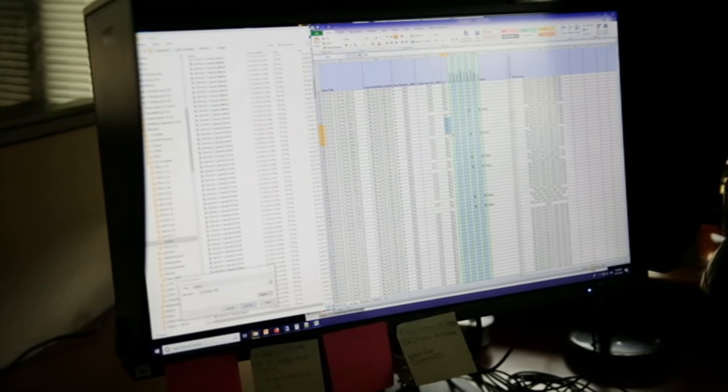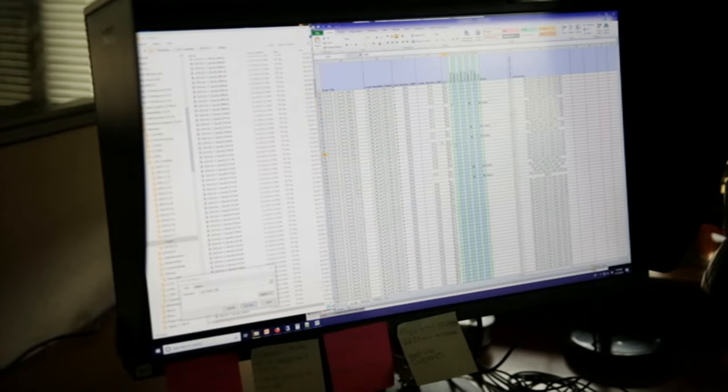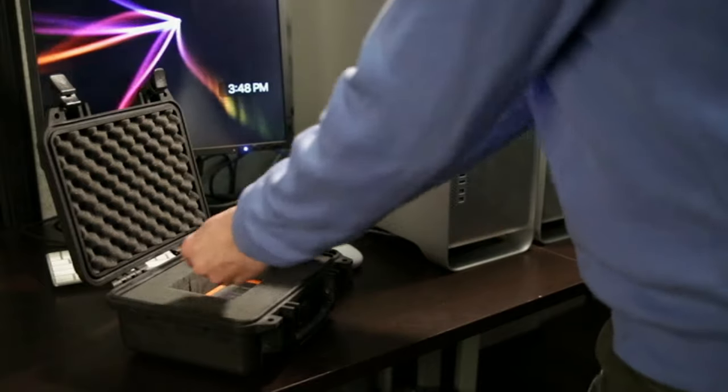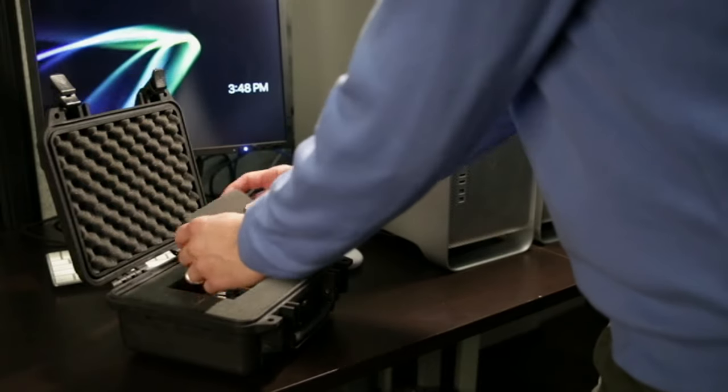Upon renaming your archival TIFFs, they'll be submitted for derivative creation. The final step of the process is transferring your digital files to a portable hard drive to pass final validations before shipment.